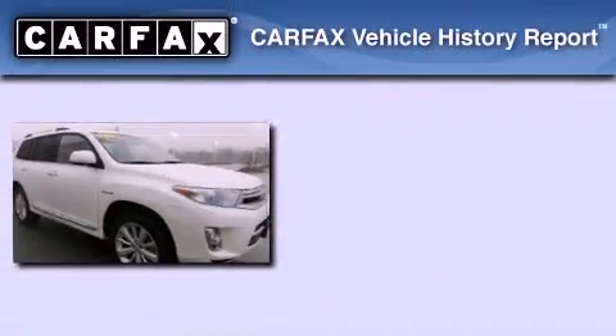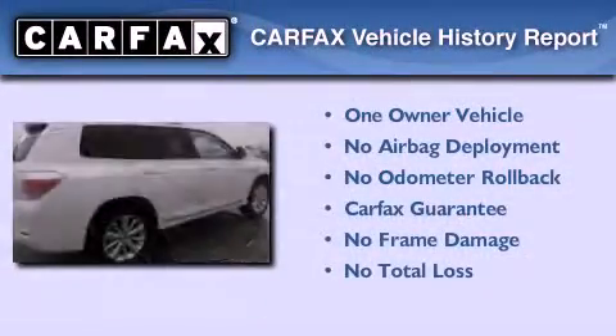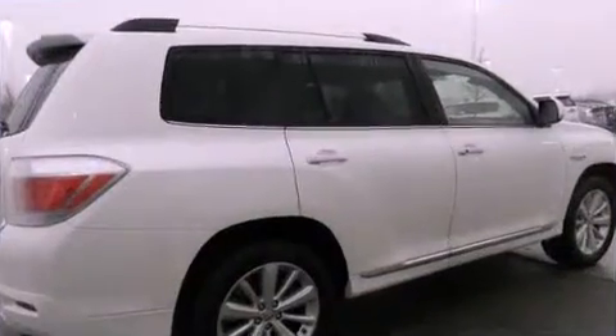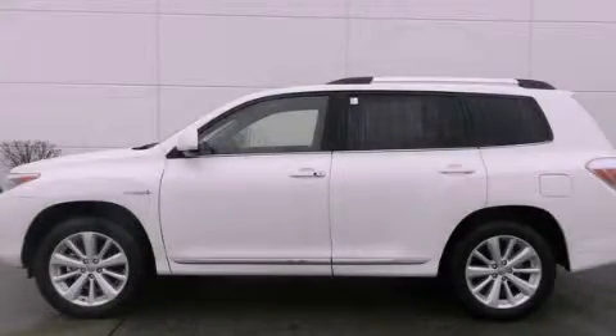This crossover has had only one owner, and it qualifies for the Carfax buyback guarantee. We invite you to contact us today to learn more about this vehicle. We'll see you next time. Bye.